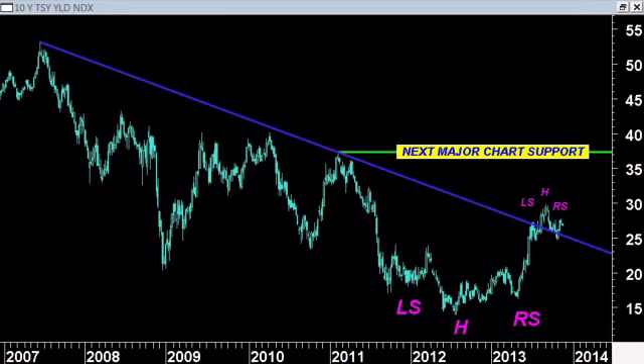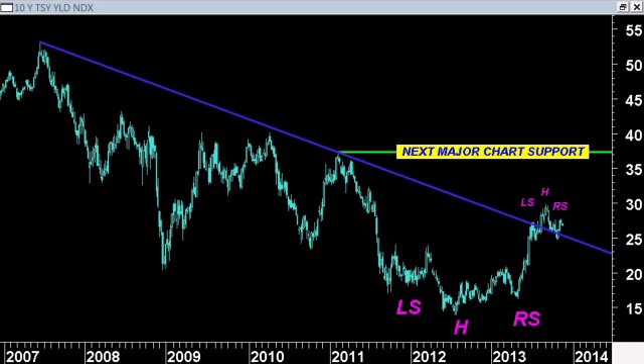From a longer-term perspective, we're still unclear which way the next major move for bonds will be. Taking a look at a weekly chart going back to 2007, we broke above trendline support — this is yield, so this is trendline support, not resistance. We put in this very large inverse head and shoulders base and broke out from that, and a measured move based on the size of that inverse head and shoulders was up to 3.4%, which we have not reached yet.